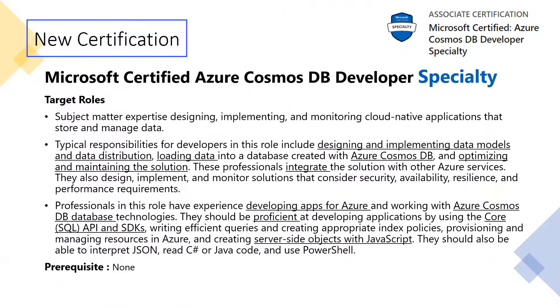So what role is it targeting? It is targeting subject matter experts designing, implementing and monitoring cloud-native applications that store and manage data. This wants to target developers whose roles include designing and implementing data models and data distribution, loading data into a database created with Azure Cosmos DB, and optimizing and maintaining the solution. Also, these professionals integrate the solution with other Azure services.